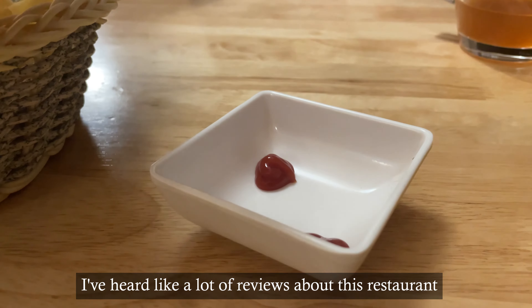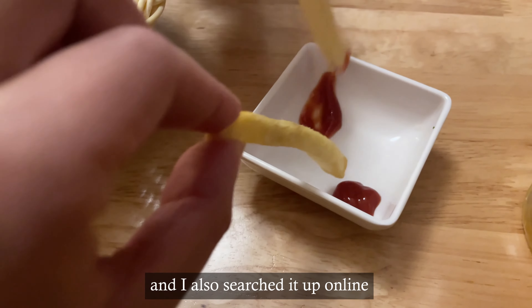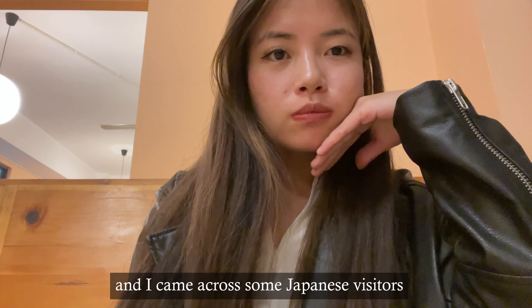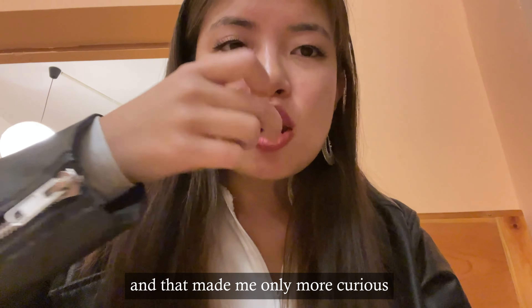I've heard a lot of reviews about this restaurant from people around me, and I also searched online and came across some Japanese visitors who were really impressed with the flavor, and that made me even more curious to try it.